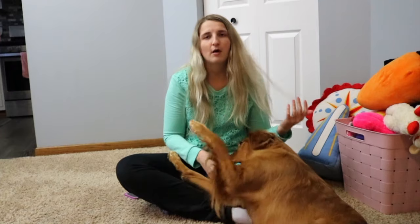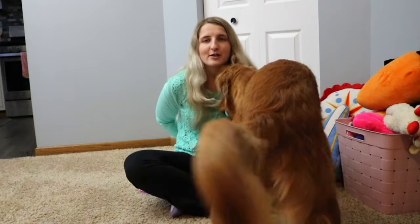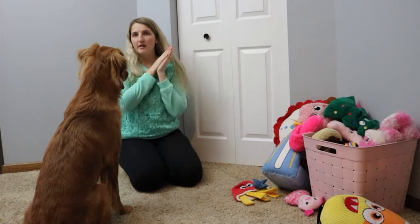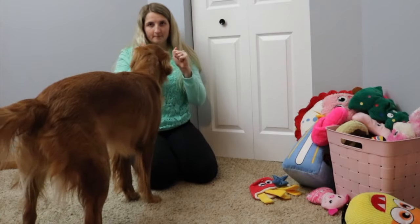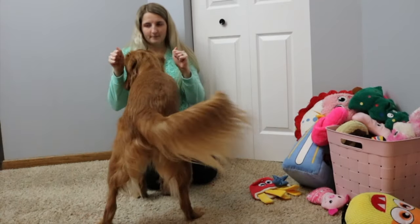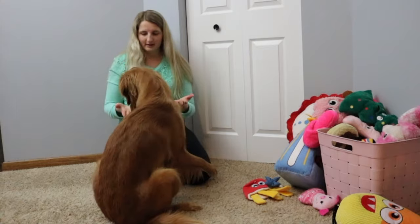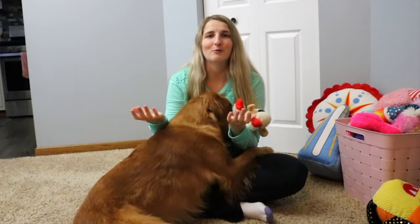They also make different treat-dispensing balls with the same idea. The next game is which hand — you take a treat, put it in one hand, mix them behind your back, hold both fists out, and they have to sniff out which hand has the treat. It gets really fun if you put four treats in one hand and one in the other, because then she picks the one with just one treat and gets upset knowing she could have had four.